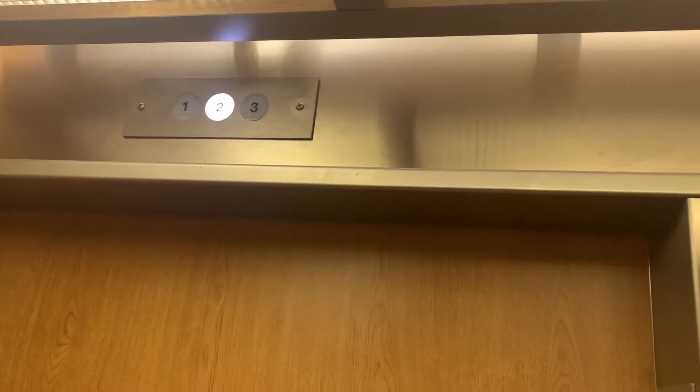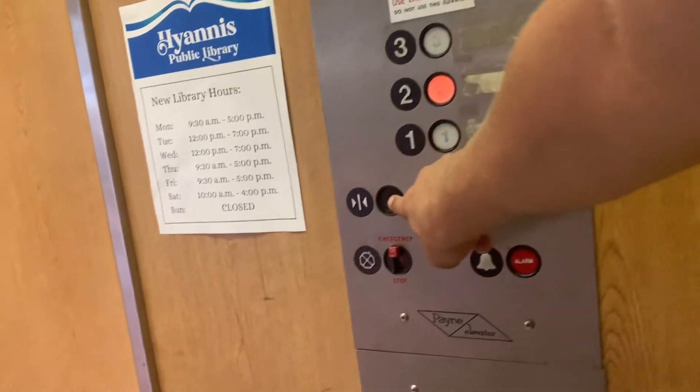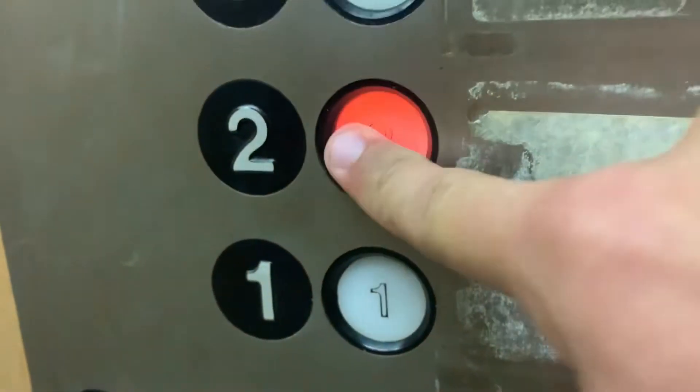Little bouncy, but you can hear the relays going, which is really nice. Watch the button go out this time. Alright. I love these buttons.